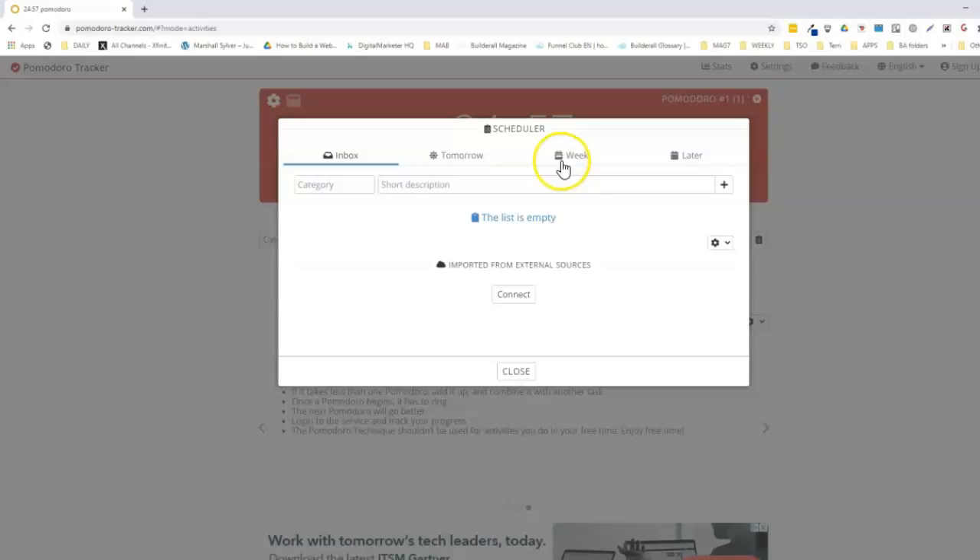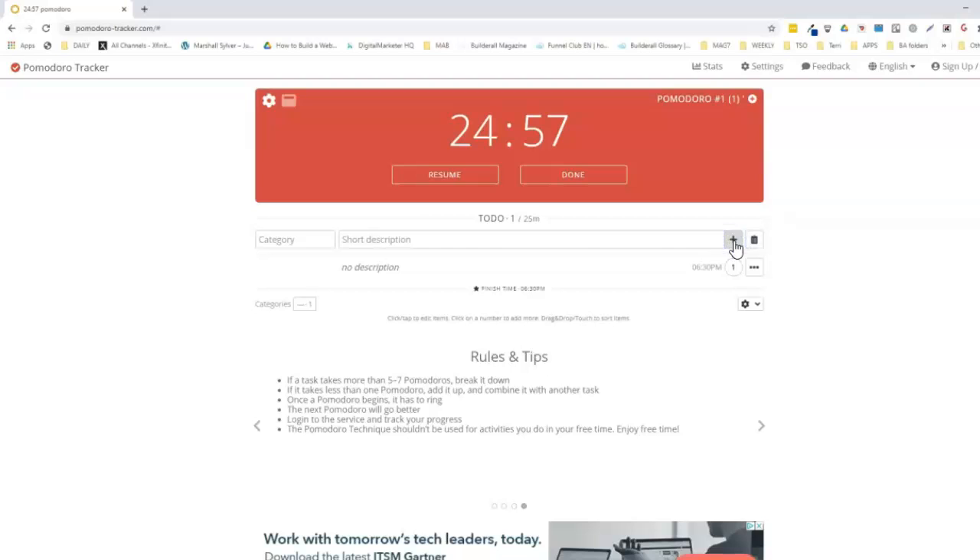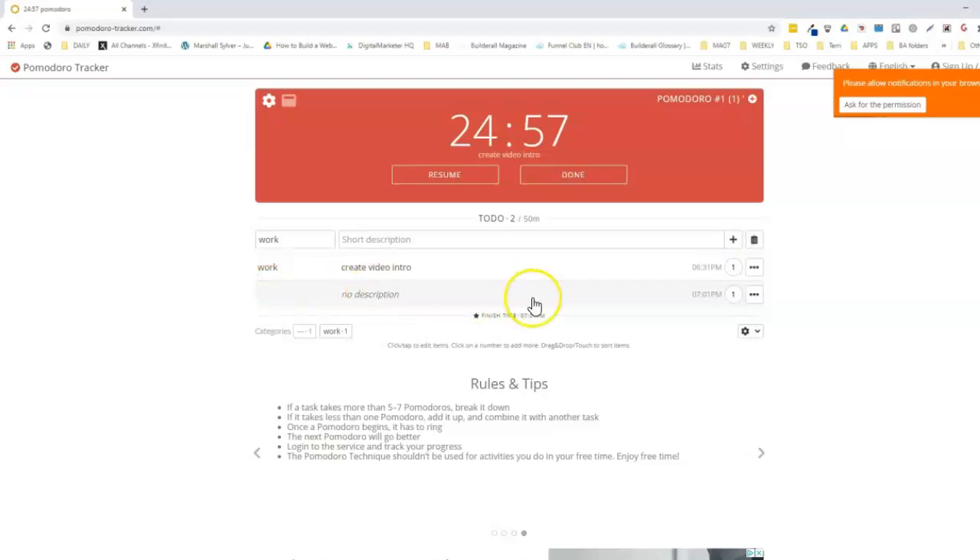We're going to add a task — we'll pick the category 'Work,' the task is 'Creating a video intro,' and we'll add it. You can add as many tasks as you want, and you can make as many categories as you like. You could also add a personal category, for example.